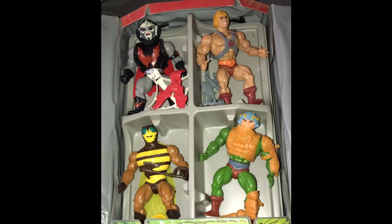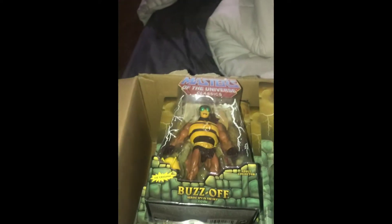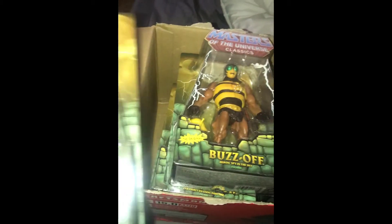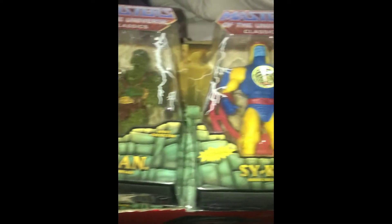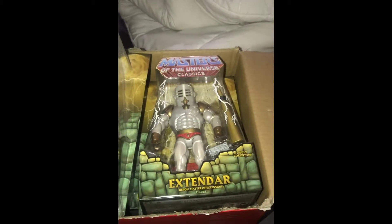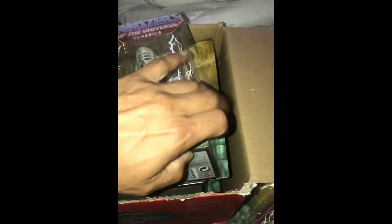In case you're wondering if I have some Masters of the Universe inside that case, yes I do. That's some Masters of the Universe I just have lying around in a box in my bedroom. I don't have room for a lot of this stuff. There's Extendar right here - and who else is in here? Mr. Faker.